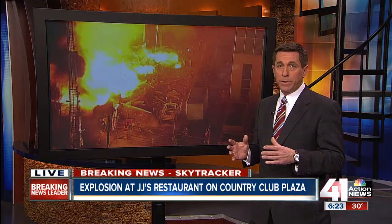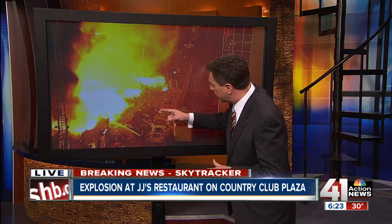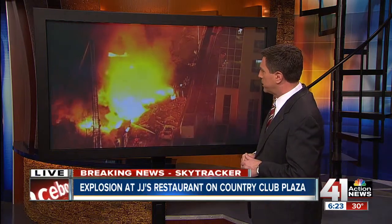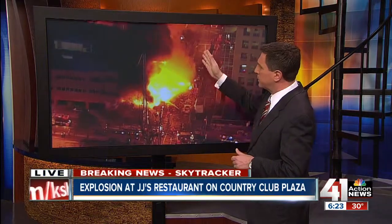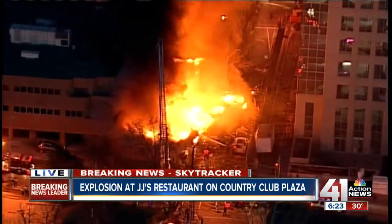If you were to continue to the west on 48th Street, that's where you would see a lot of those apartment complexes. As Captain Greg was just saying, it's not looking like the fire is spreading across the street. But as you get a closer look, you can see all of the debris, and firefighters working furiously to keep it pushed in that direction. It's a very serious situation, and if you were to continue right down 48th Street, you would go right into the main part of the Country Club Plaza.